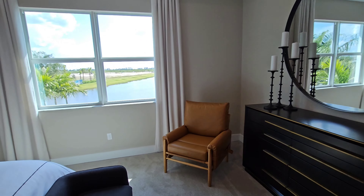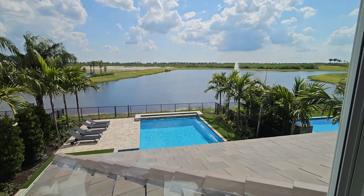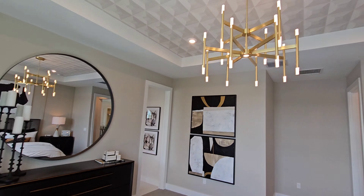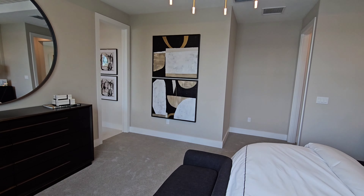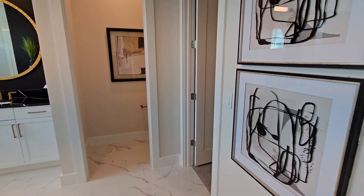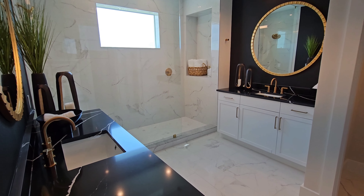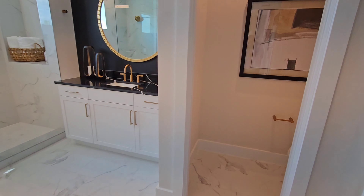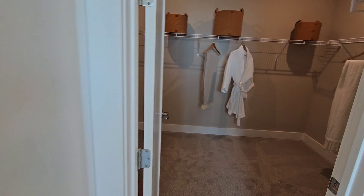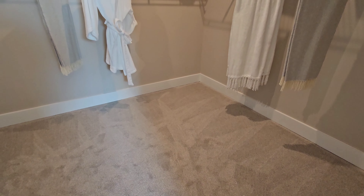On the exterior, here's what you can expect: architecturally enhanced exteriors with your choice of coastal, transitional, or contemporary elevations, featuring coordinating stucco, stone, and trim — depending on your plan. I'm a more modern guy, so I go with the contemporary. Quality concrete block structure for both the first and second floor. So on the second story, everything is concrete block. Some builders try to do wood frame on the second floor — this is not that. The whole house is completely block.